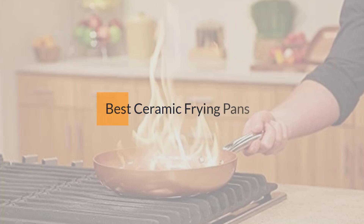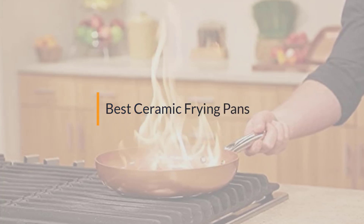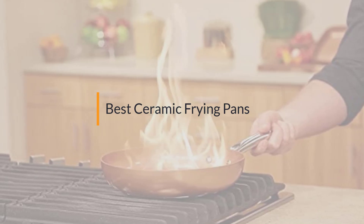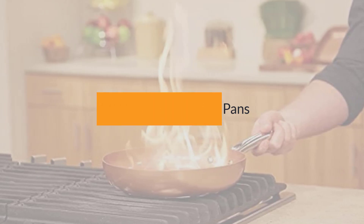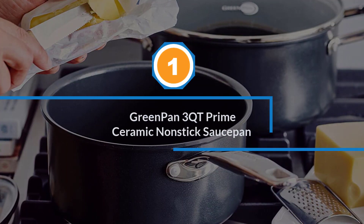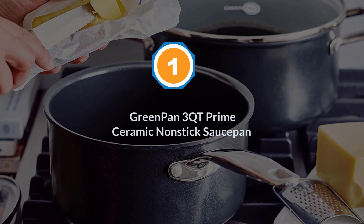If you are looking for the best ceramic frying pan, here is a collection you have got to see. Let's get started. Number one: the most popular GreenPan 3QT Prime Ceramic Nonstick Saucepan.